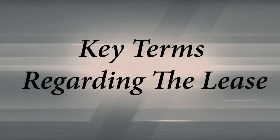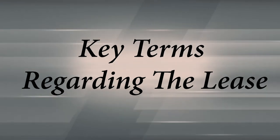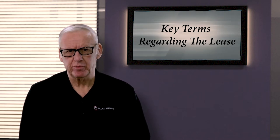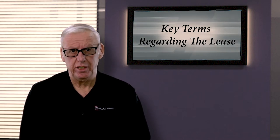Some key terms with regard to this lease: this lease is for 12 months and the rent is due on the first day of the month. Carly is going to explain to you the late fees. So here's Carly.